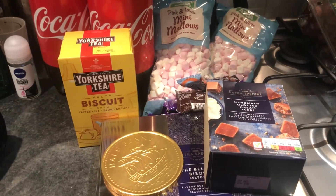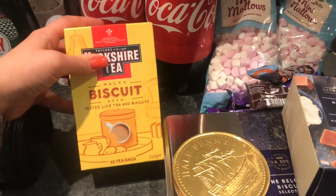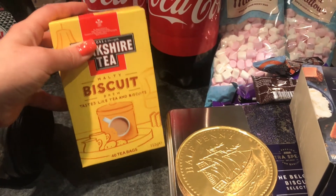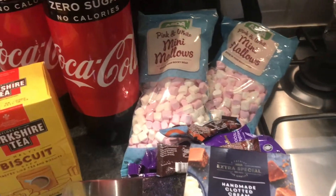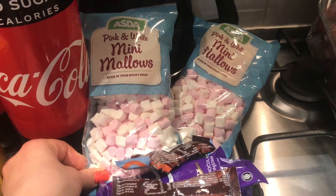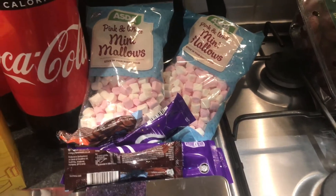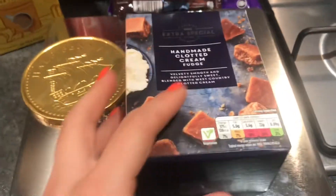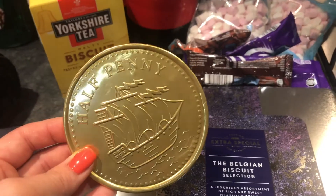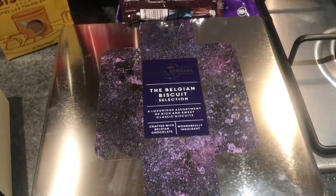Then there's a Christmas present section. I've got some Yorkshire Tea in the malty biscuit flavour — if you haven't tried it, it literally tastes like you're dunking biscuits in tea, it's really nice. I'm putting that in a hamper along with a couple of mugs. I'm going to put mini marshmallows in the mugs with a selection of hot chocolates as a little gift. To go with the biscuit tea hamper I've also got some clotted cream fudge, a giant chocolate coin, and a tin of biscuits as another present.